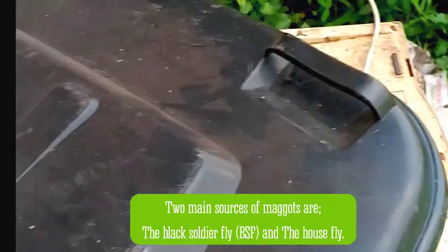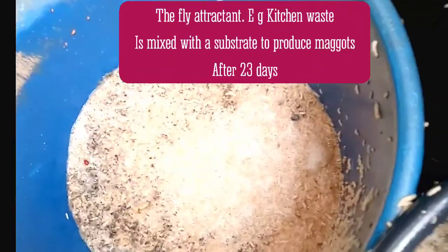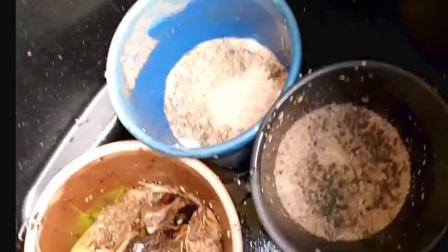This is my maggot pen, where they are cultured. That's a black soldier fly. This is a black soldier fly larva. You see that this one produced more maggots — it produces more than this one. This one is kitchen waste. This one is soya bean meal byproduct. It produces more maggots than kitchen waste. I expect this place to be filled up in about one week's time so that I can harvest.